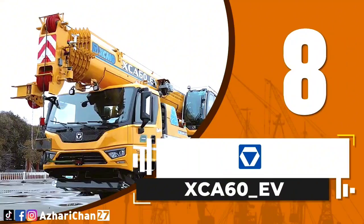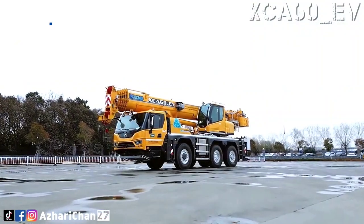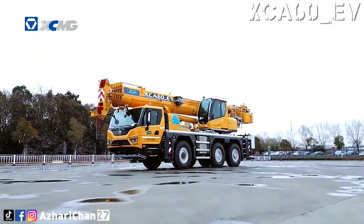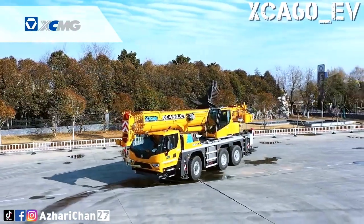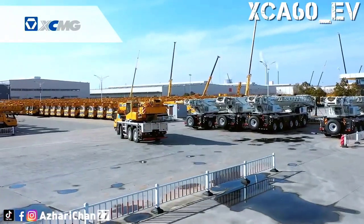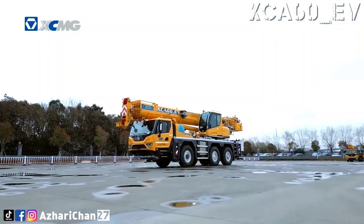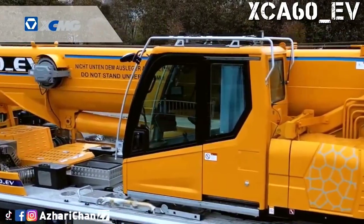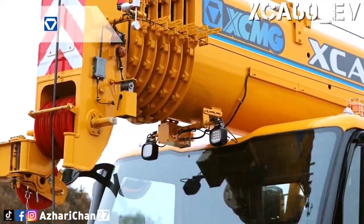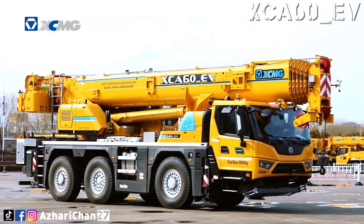Number 8 is the XCMG XCA 60 EV. The XCA 60 EV is the world's first hybrid all-terrain crane, designed and manufactured by the largest Chinese crane manufacturer, XCMG. It has a maximum lifting capacity of 60 tons and maximum grade ability of 60 percent. The hybrid power makes the XCA 60 EV unparalleled in quietness, and it can operate in silence.